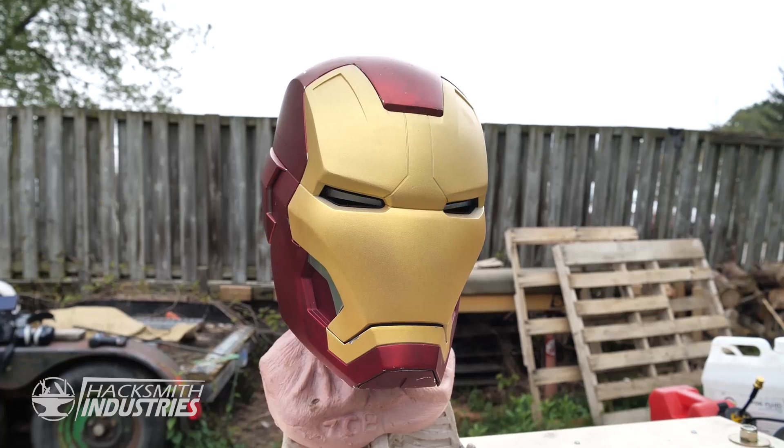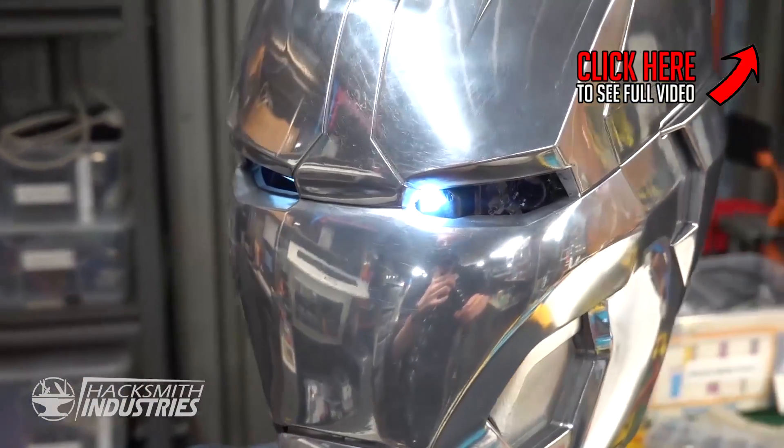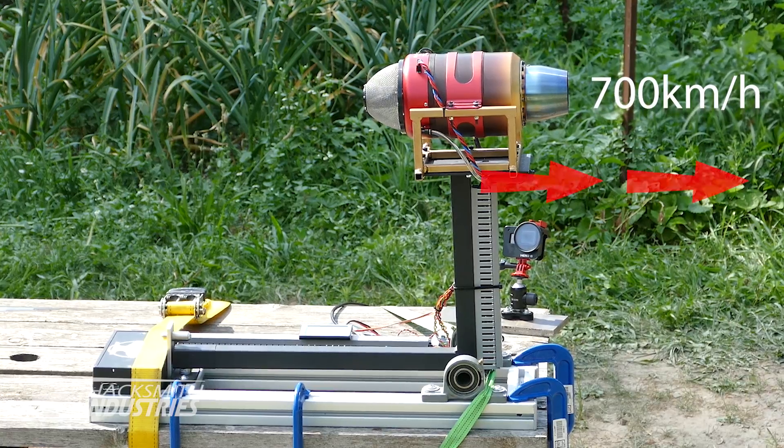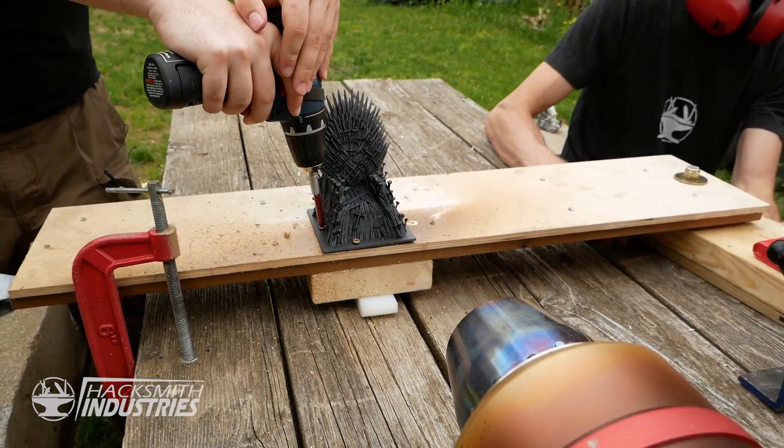Well, we thought we should keep it going with the Make It Break series, and this week we're going to find out what happens when you use a jet engine on a metal Iron Man helmet. The metal helmet was the base for the Iron Man heads-up display project, so let's see if it can stand up to 700-degree jet exhaust moving at 700 kilometers an hour. Before we test on the metal one, we're going to compare it to some other things to really demonstrate the destruction. Let's get started.